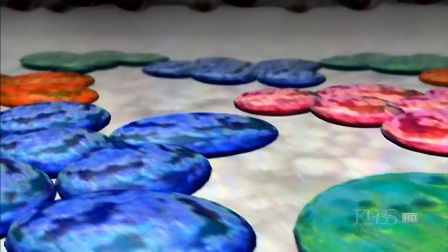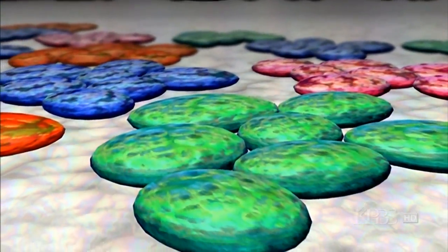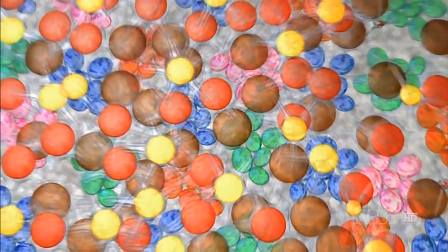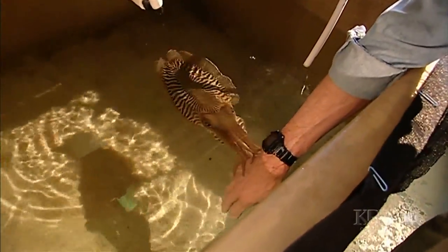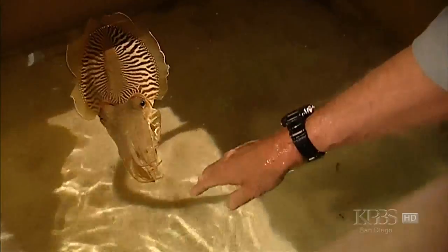There's a deeper layer of iridescent reflecting cells that produce blue and green along with red and pink. Add a white base and the cuttlefish palette is complete. There is no limit to the colors they can show in their skin. It's really marvelous.